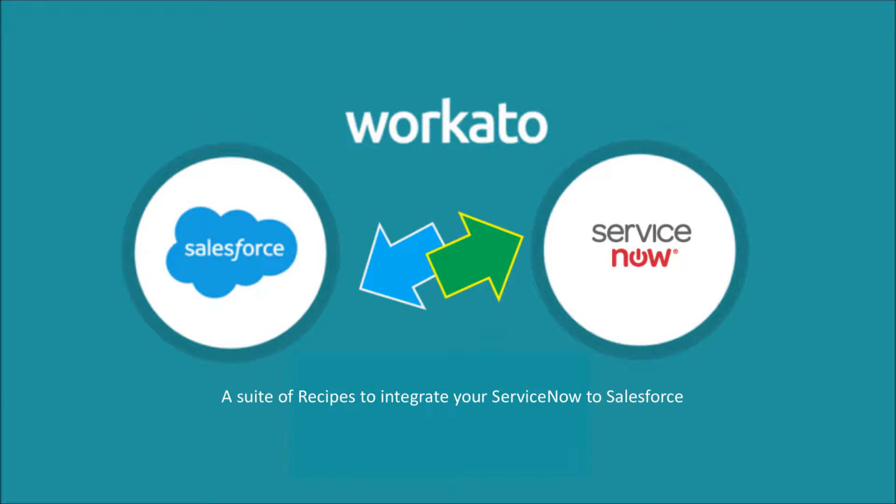Workato is pleased to announce the most complete and powerful ServiceNow and Salesforce integration solution in the market. This comprehensive solution consists of a suite of pre-built integration recipes.